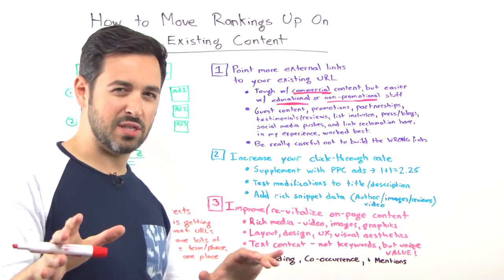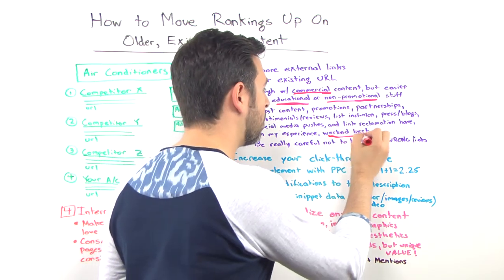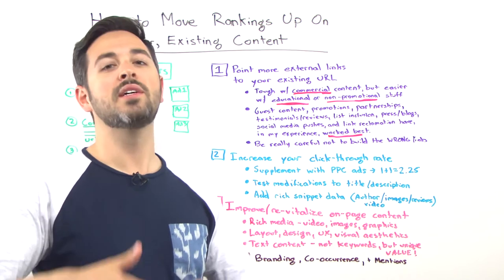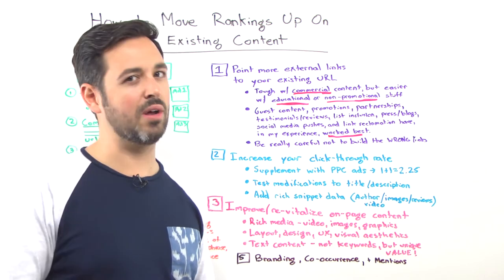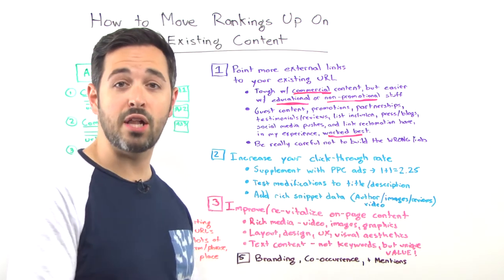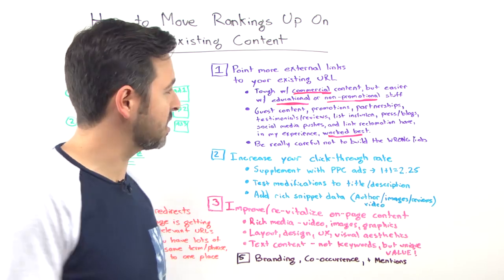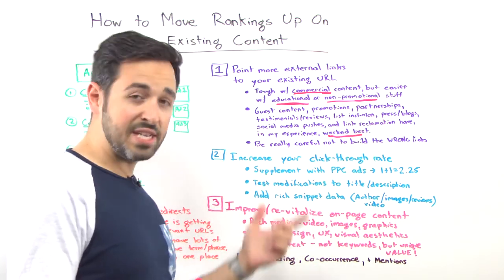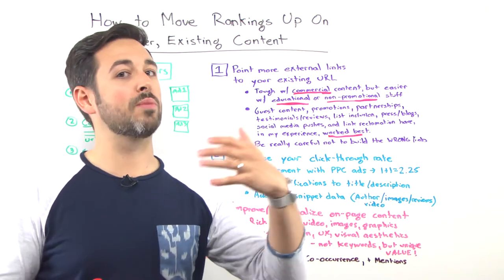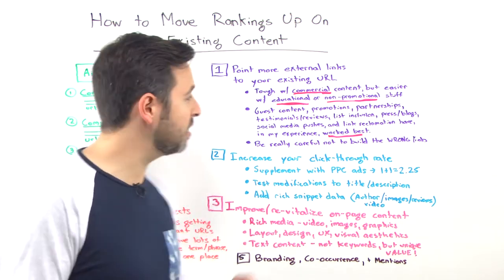I do have some specific recommendations. These are the tactics that, in my experience, work the best. That's guest content — basically writing on other people's sites; everything's got to be authentic, high quality, you can't just be spamming other people's sites or submitting to really low quality ones. Promotions tend to work pretty well — if you're doing a promotion on your air conditioners, other people may pick that up and you can get press, attention, and social attention. Partnerships can work well, and testimonials and reviews — other people writing reviews about an air conditioner line you've launched, and you can be included in those.